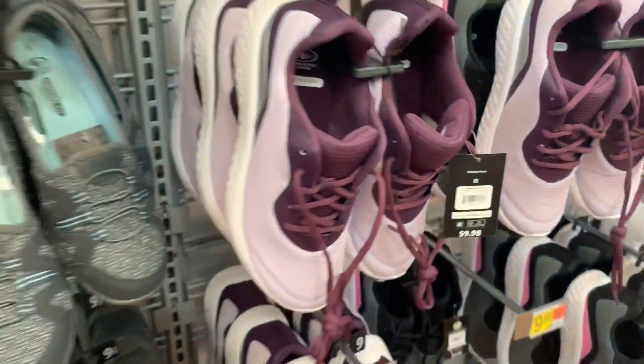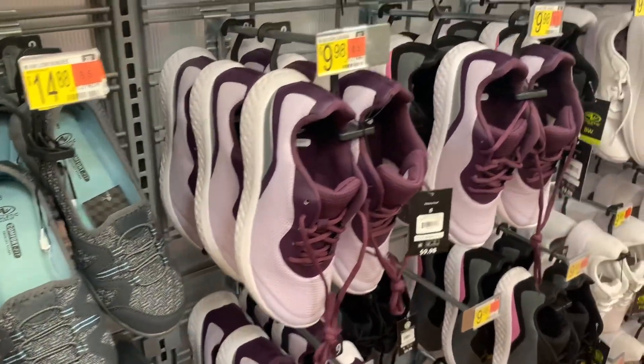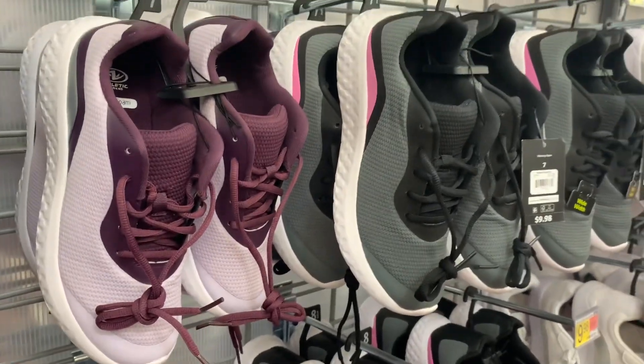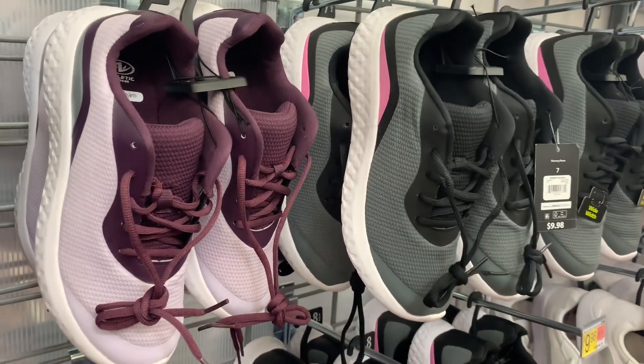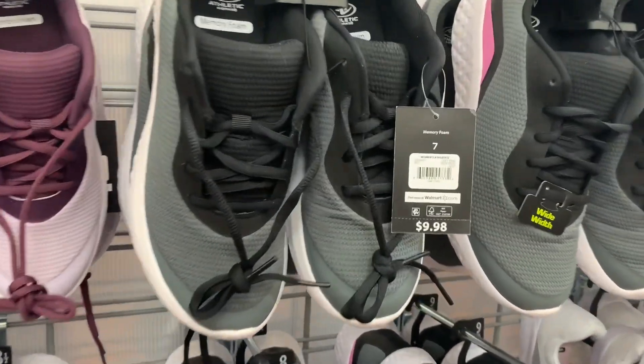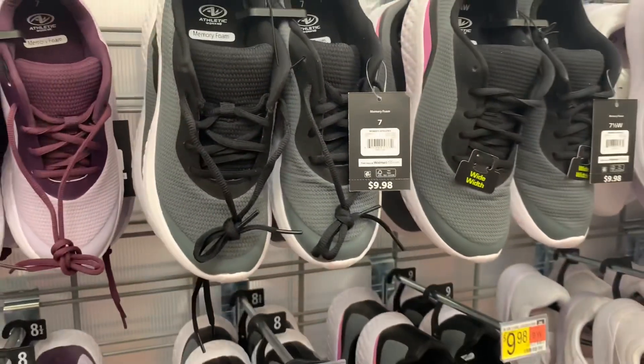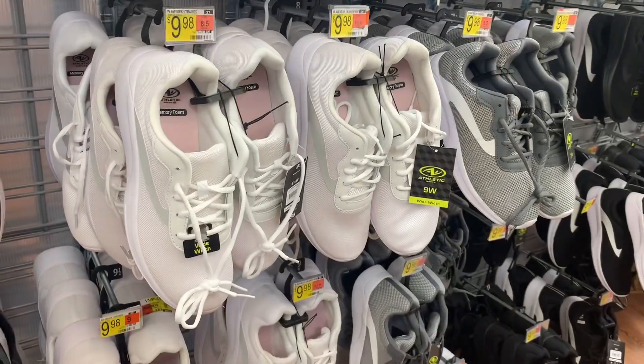Those ones are so cute, I like those. They also have this one — I had one kind of like that. It's black and gray and has like that pop of pink on the back. Here's the barcode for it — they're memory foam, I bet they're so comfy.